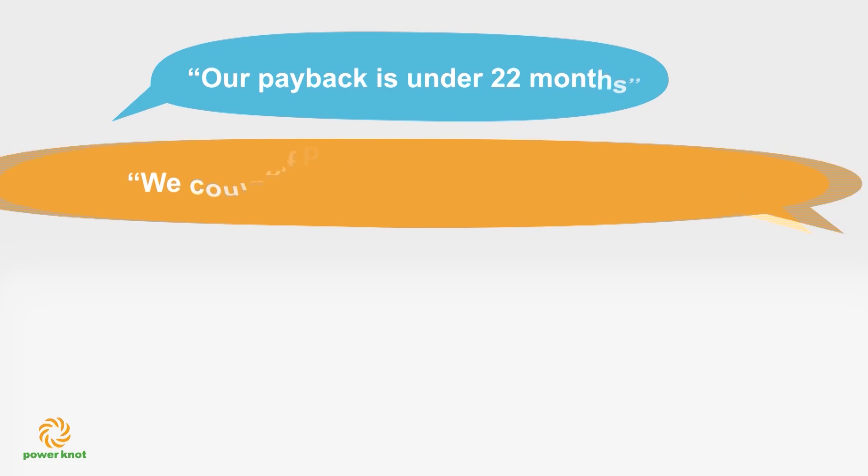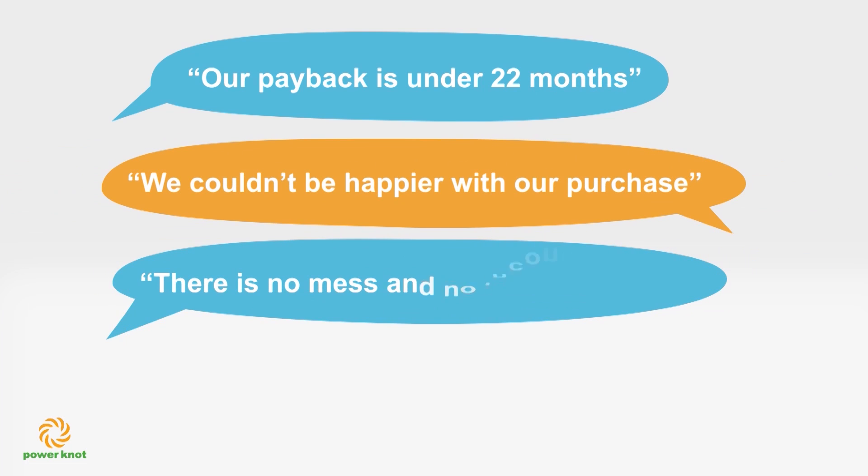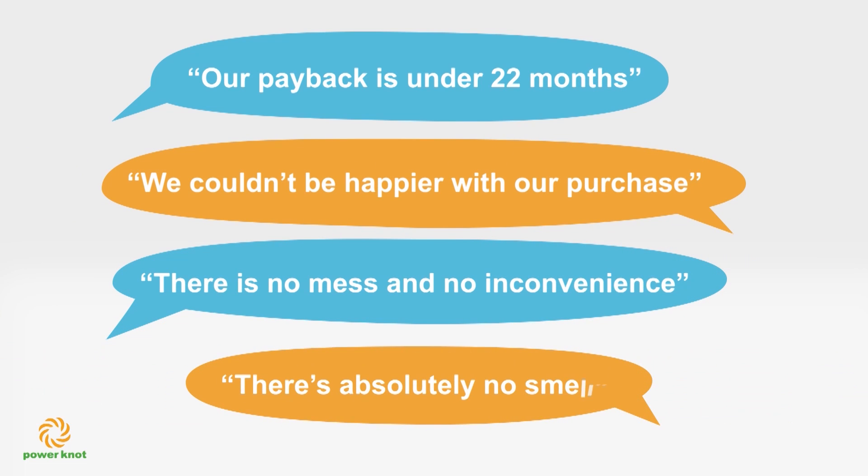Quotes from our customers testify to the usability of the LFC. Our payback is under 22 months. We couldn't be happier with our purchase. There is no mess and no inconvenience. There's absolutely no smell.